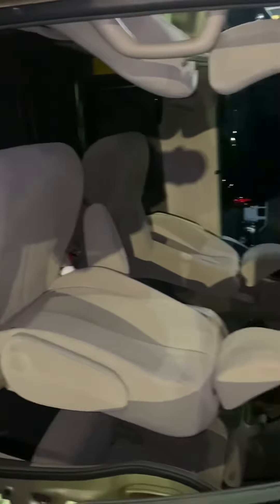These back seats right here, these captain chairs, which are normally not in good shape because of the child seats that sit on them — people that have vans. And in the back, it honestly looks like this van's back seats have never even been sat in.